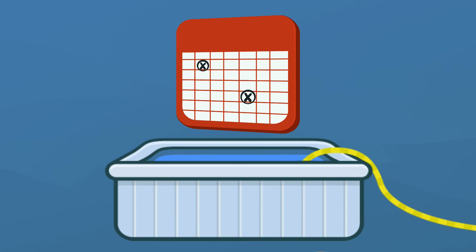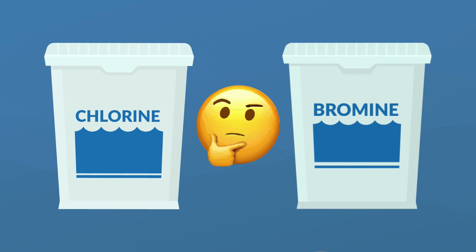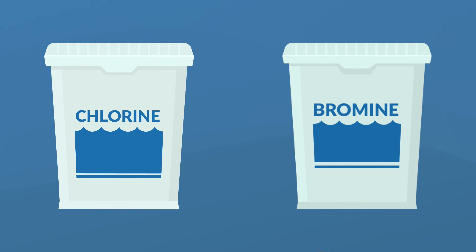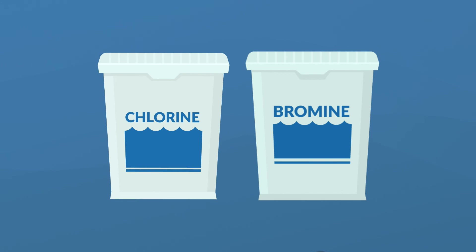No matter how well you maintain sanitizer levels, you'll still have to drain and clean your hot tub once in a while — ideally every three to four months. Whether you choose chlorine or bromine, it's okay to change your mind. Since you'll be changing your water and deep cleaning your hot tub every few months, you can always switch if you don't like the initial sanitizer you chose. Just remember: do not mix these two, and regularly test your sanitizer levels.